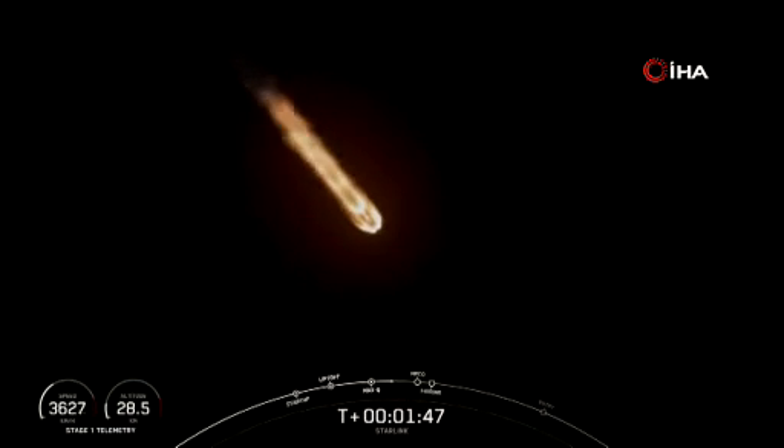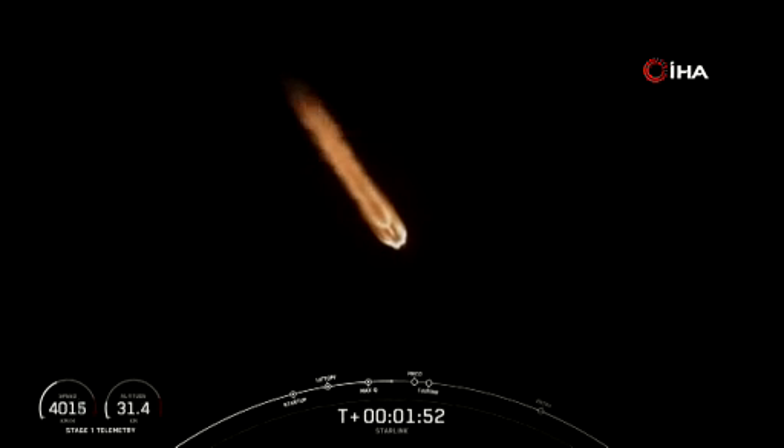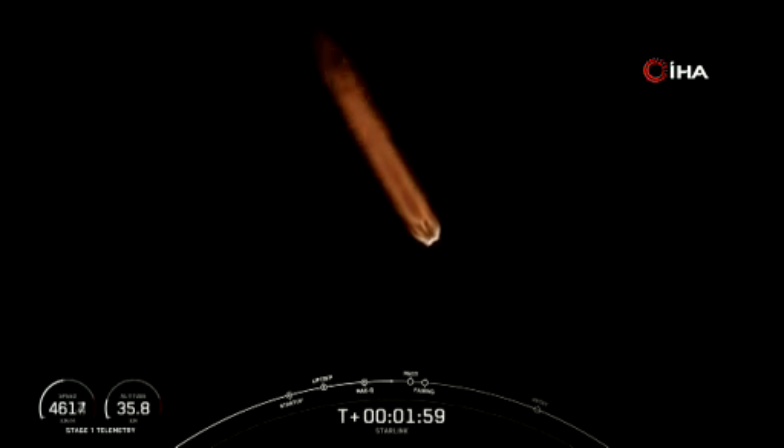This is followed by stage separation, which is when the first and second stages separate. Then we have SES-1, or second engine start one, where we light the Merlin vacuum engine on the second stage. And lastly, we'll have fairing separation, which is when the two fairing halves separate and fall away from stage two. So keep an eye out for these events, which will happen in quick succession.